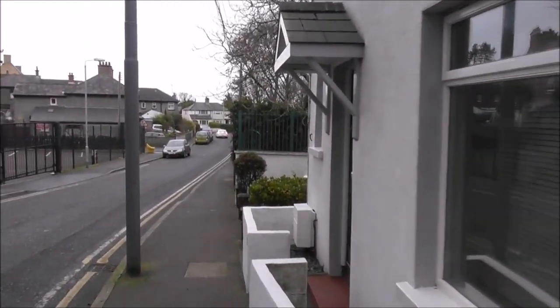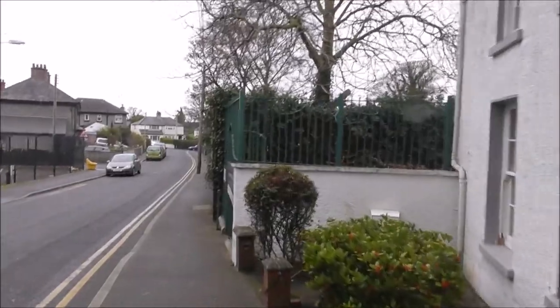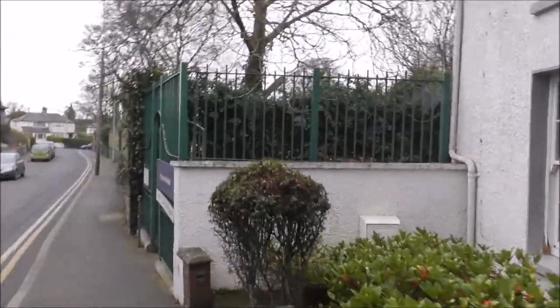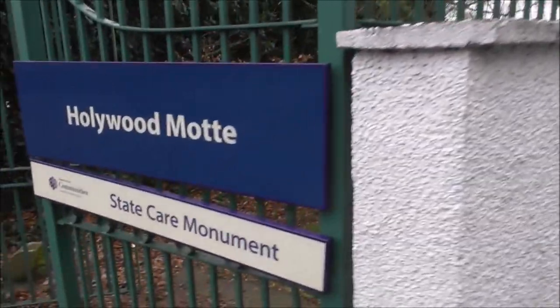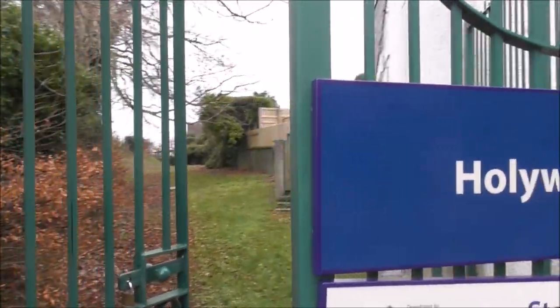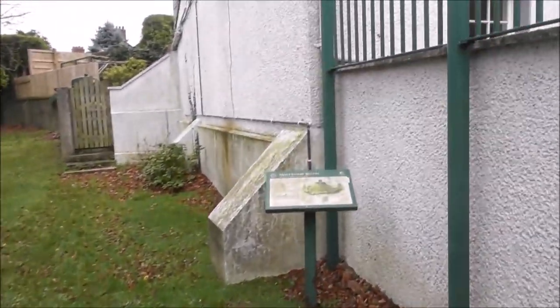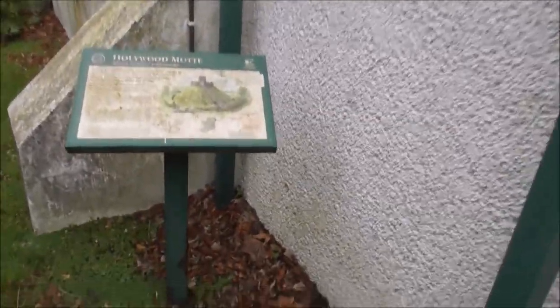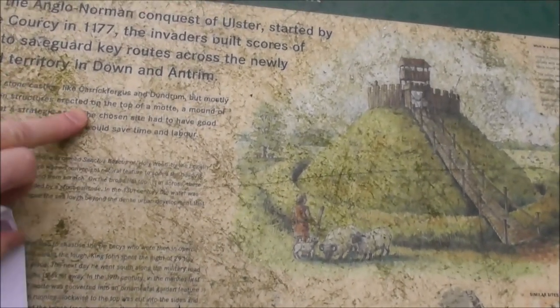I've been looking to get into this particular site for years, and it's Hollywood Mott. If you're looking to see this, you can't do so during the week because it's all locked up. The only time you'll get in here is between 12 and 4. And somebody should take a scrubbing brush or a cloth — or maybe you can't even get that away.